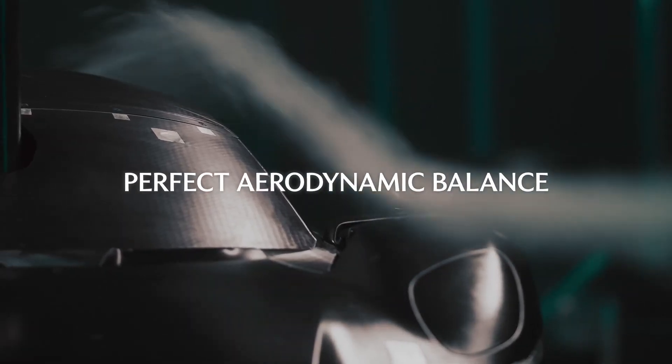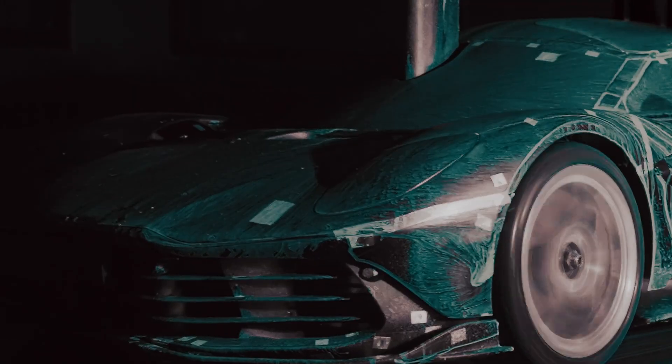Active Aero is crucial for the aerodynamic balance. Getting this right makes the car feel stable and planted, delivering the ultimate driving experience.